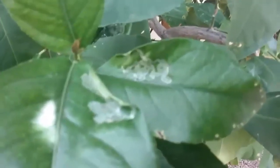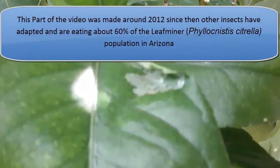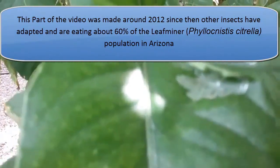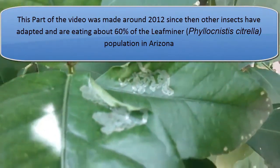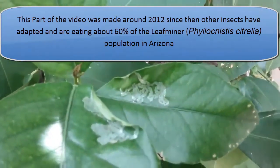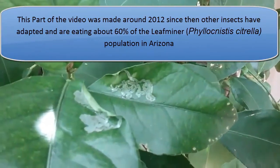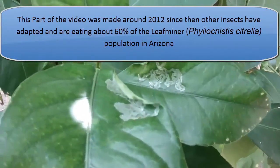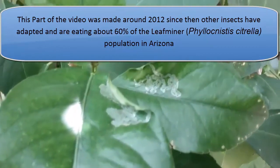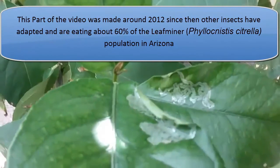Hi, this is Warner with Warner's Tree Surgery. The leaf we're looking at here has been partially destroyed by the Asian citrus leaf miner. The Asian citrus leaf miner is a small moth. When it's full grown you can just barely see it. It has no natural predator in Arizona and it breeds up to 14 times a year. This insect has been in the citrus trees now for five or six years.